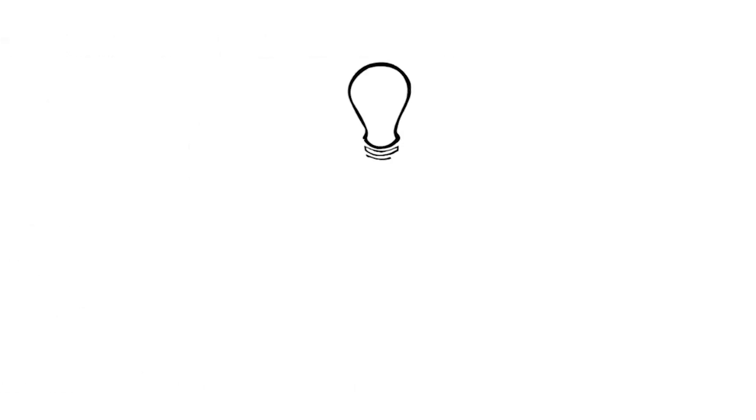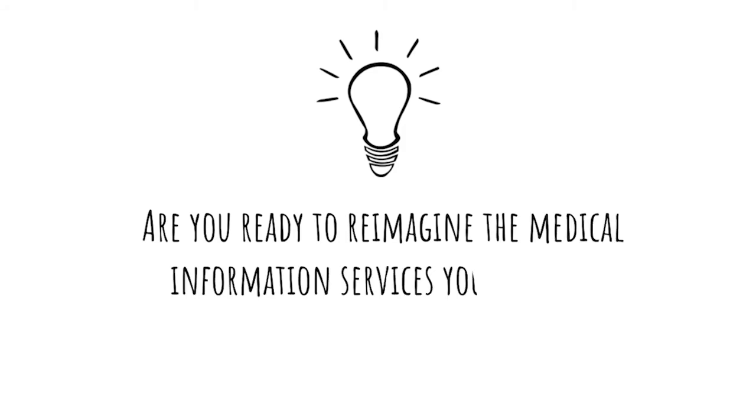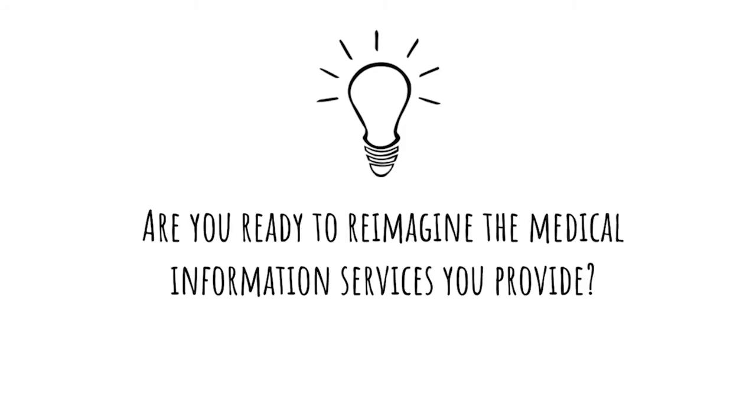Visual technology makes all of this and more possible. Are you ready to reimagine the MedInfo services you provide?